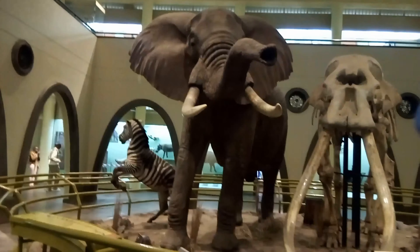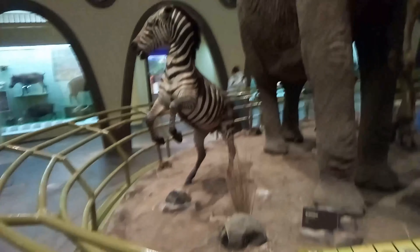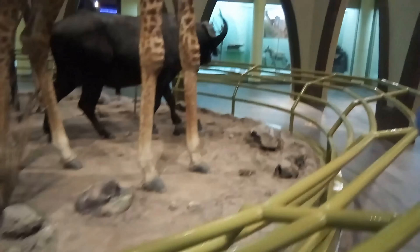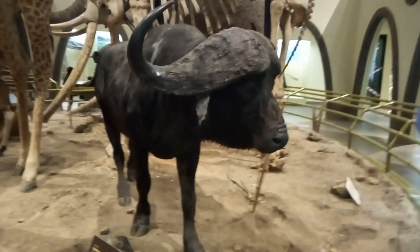The first part of the museum we are getting into is called the Great Hall of Mammals. I assume this is where the mammals are. Look at the baby running! Hello, Mr. Elephant — this is an elephant. That's a zebra. This is a zebra. What is this? This is a buffalo. It's written: please don't touch the animals. This is how it looks like. We'll see the lions.